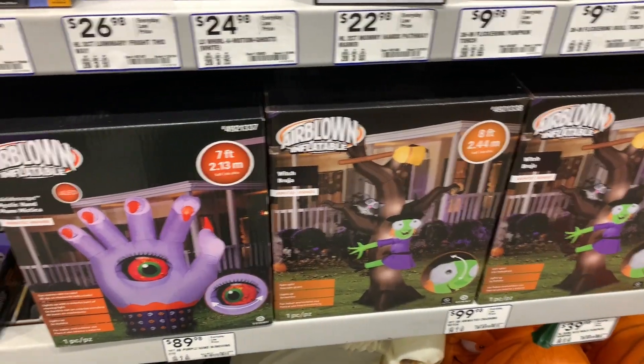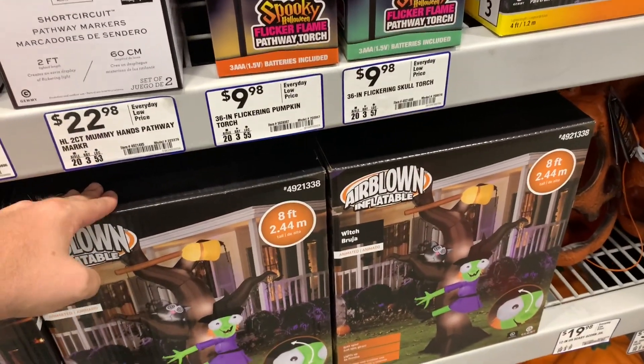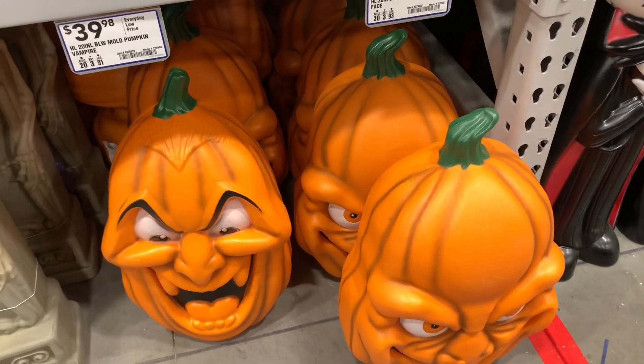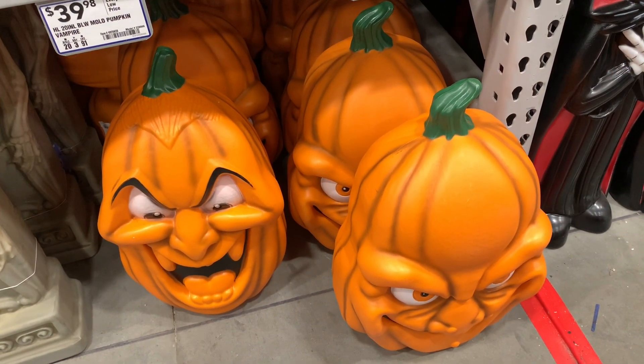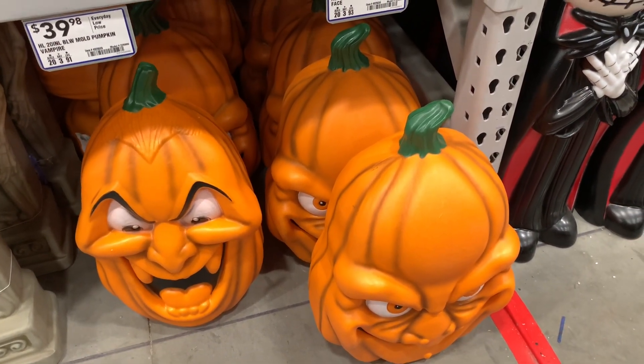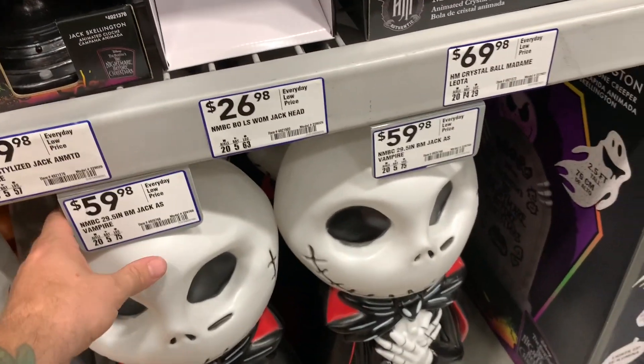They have some giant inflatables — the hand is $89.98, the witch hitting the tree is $99.98. These pumpkins are really cool, they kind of make me think of a more vintage style, and I totally dig that — I really like vintage Halloween stuff.